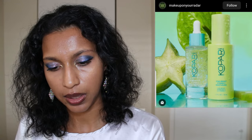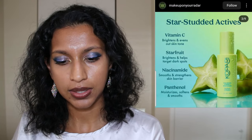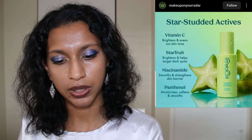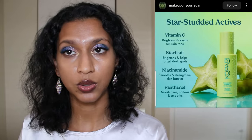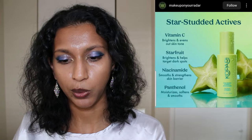Kopari Beauty — I've tried some of their products before and I liked them. They're coming up with a vitamin C routine: a moisturizer and a discoloration-correcting serum. Interestingly, it includes star fruit along with vitamin C, niacinamide, and panthenol. I didn't even know star fruit brightened skin and helped target dark spots. We used to eat it all the time in Malaysia and I wasn't the biggest fan — now I'm thinking I should have eaten a lot more!